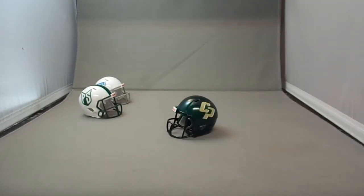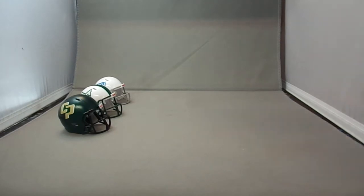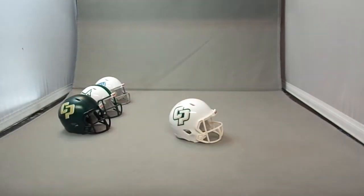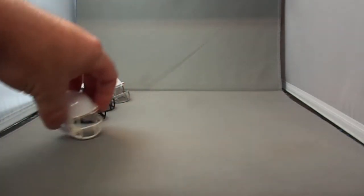The Cal Poly Mustangs — for 2016 they wore a green helmet and they also wore a white helmet. They decided to join the alternate helmet trend and go with two helmets.